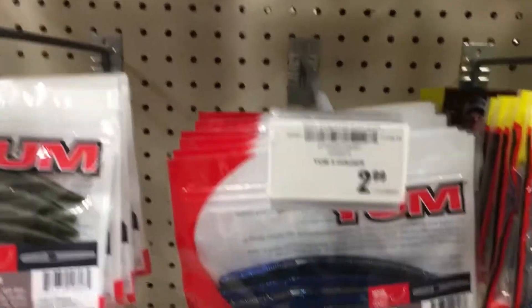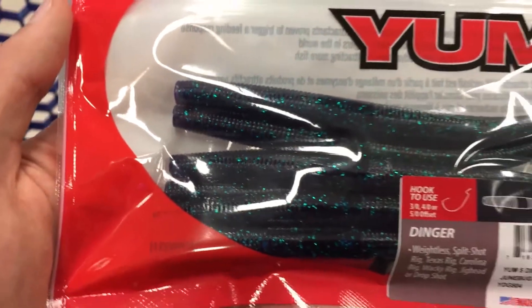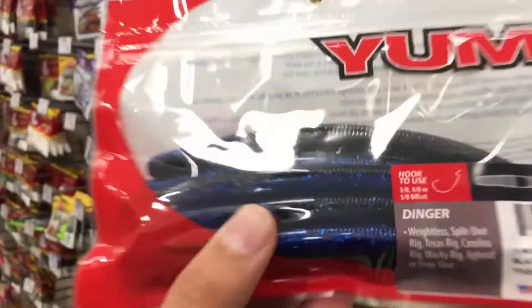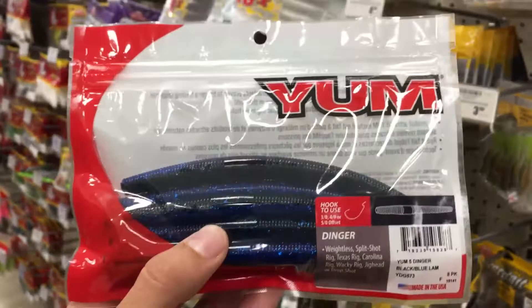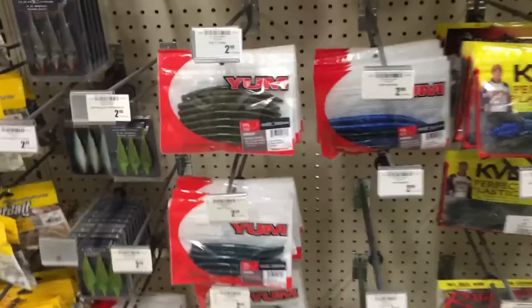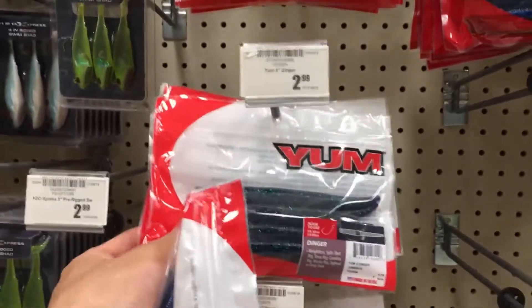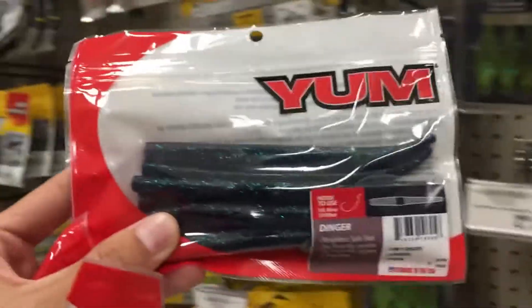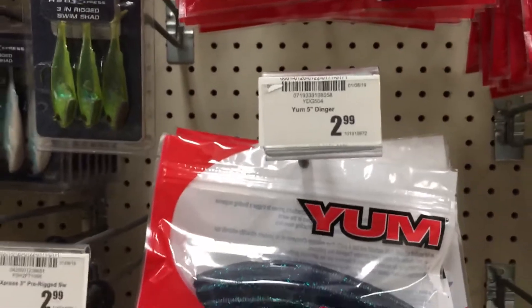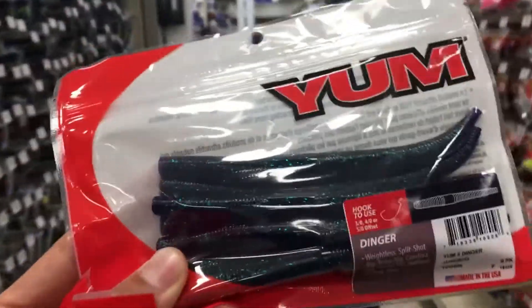Alright, I'm just going to go with the tried and true Yum Dinger right here — three bucks. I have not actually seen this color before: black blue flake, as y'all can see. That's a different color, so I'm definitely going to pick these up. Then coming back over here, I really need some Junebug colored Senkos, so I'm just going to go with the tried and true Junebug color. I highly recommend this color, and the Yum Dingers are very cheap — only three bucks for an eight pack, a very good quality worm especially since it's cheap.